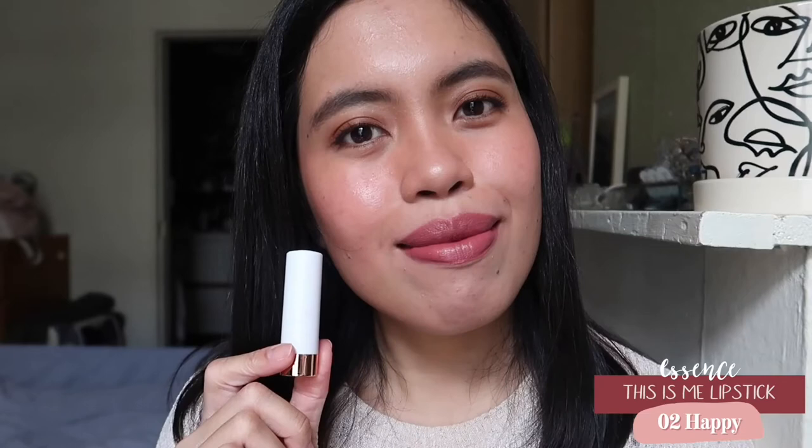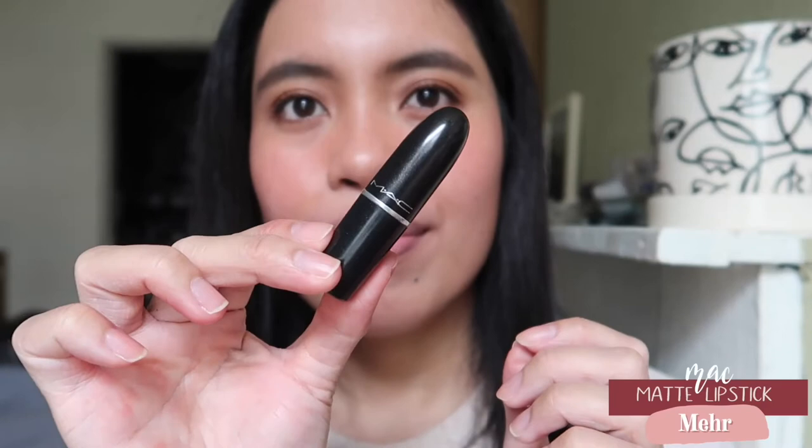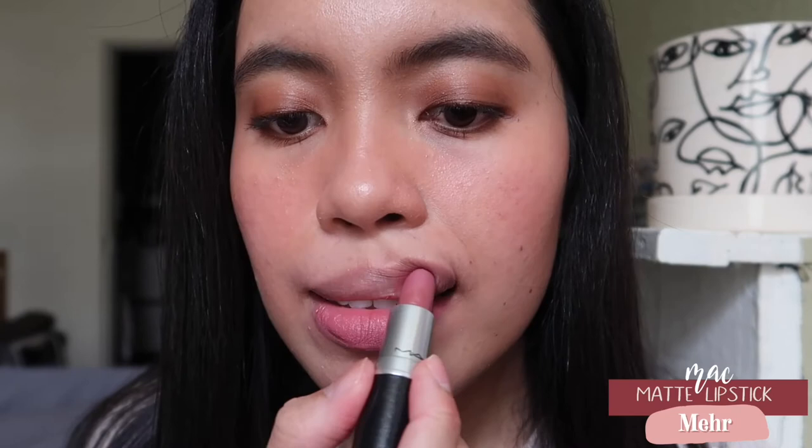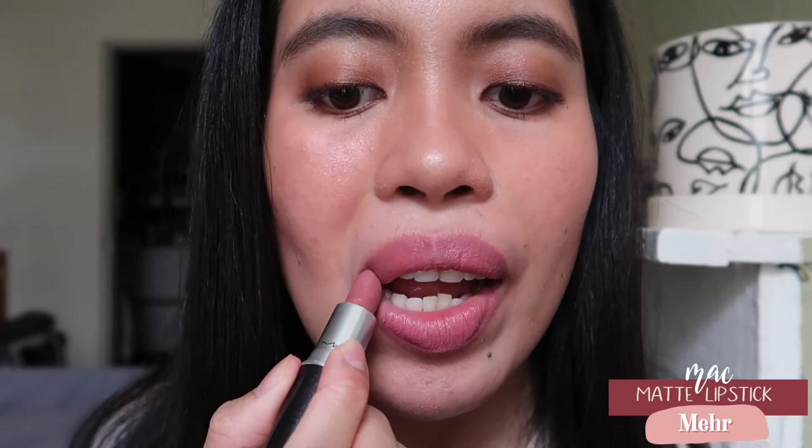The next lipstick is from MAC, and this was actually my very first mauve lipstick. I did love it at first and it was one of my most-used lipsticks, but because I'm not into mauve lipsticks as much anymore, I stopped using it. This is a really pretty, true pink mauve kind of shade, so if you're looking for a pink mauve, this is really great for that.